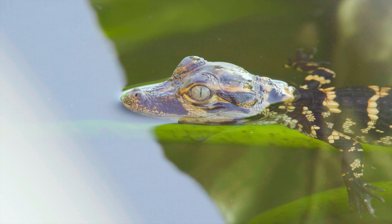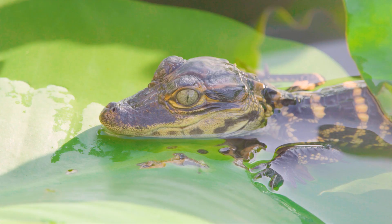Even the baby alligators are carnivores. They eat things like worms, insects, tadpoles, frogs, small fish, and crawdads.